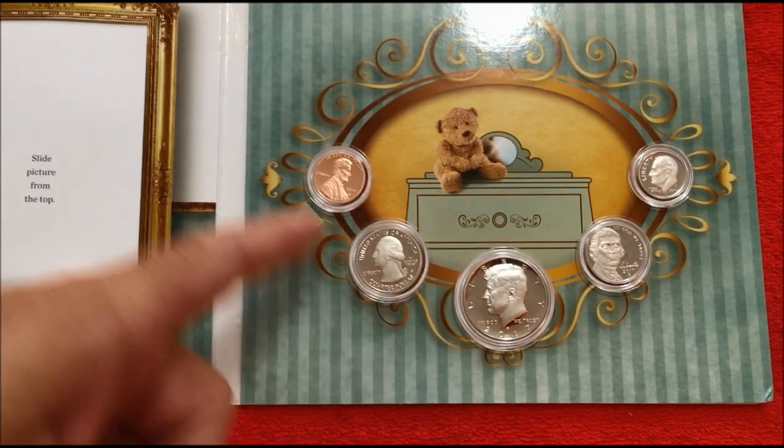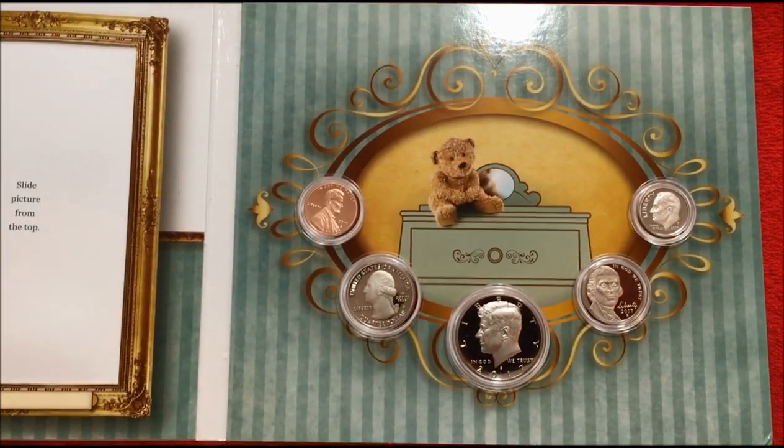You can put the picture in, and then you have the coins in capsules — in very beautiful condition.